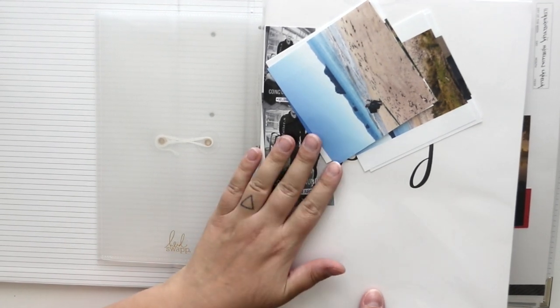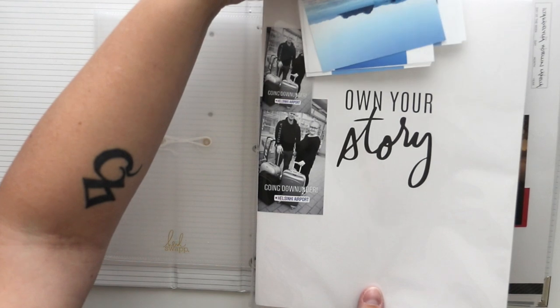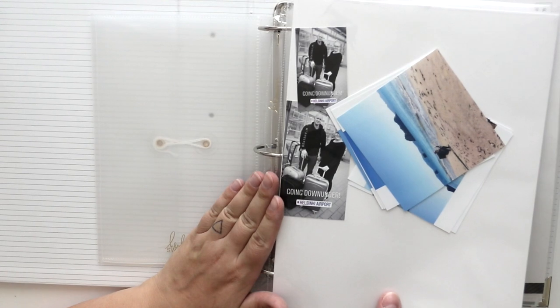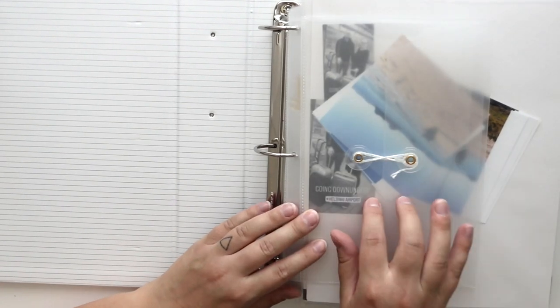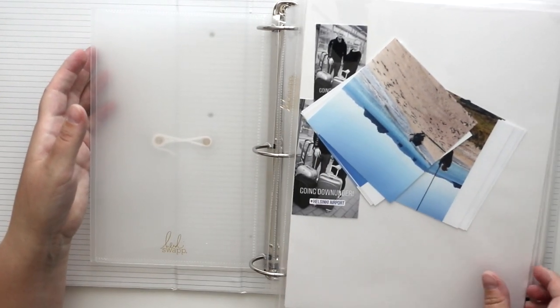This cover is not done yet, but as you can see there is only a story so far. I will add some photos of me and my husband at the airport. There's also an envelope to add some ephemera and travel memories and stuff like that.